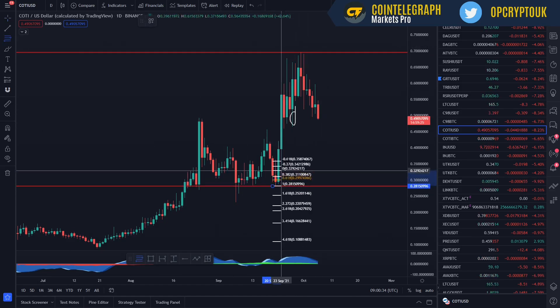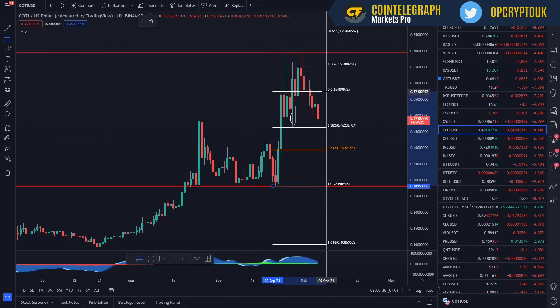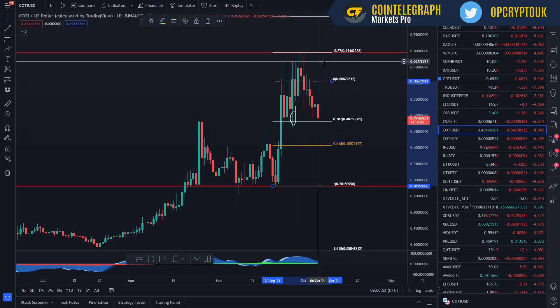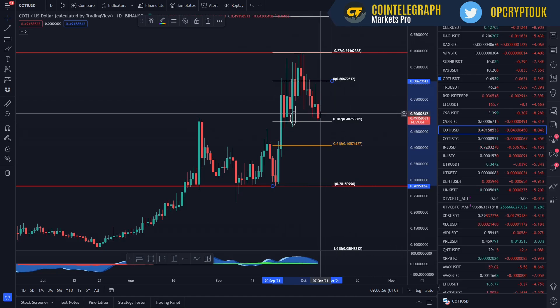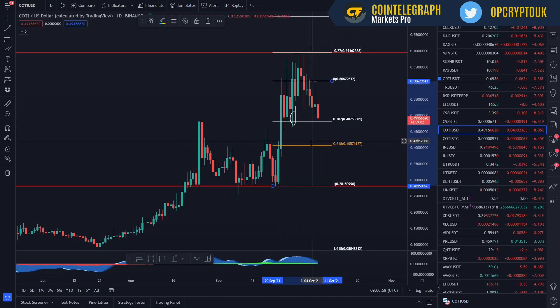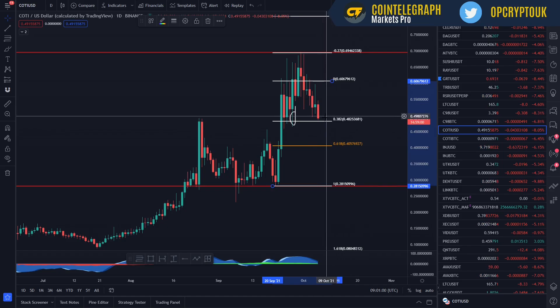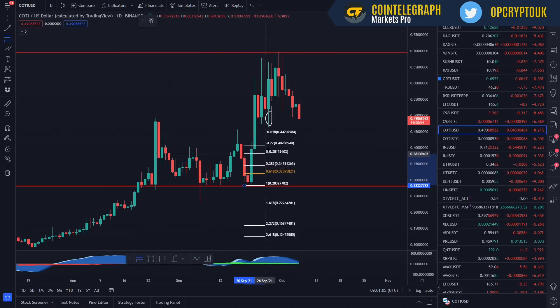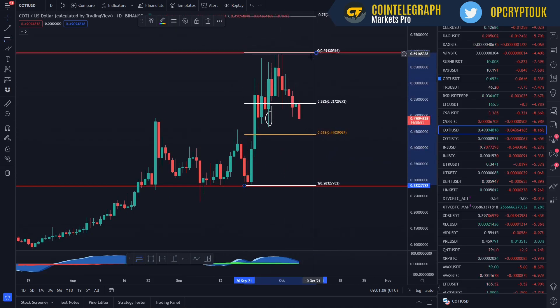If we put the Fibonacci on from last time — the top was around there. You can see a red wick there from the last time we did a video. I said some areas to target: this red line at negative 2.7, which we just rejected off. And for buys, down at this region here, laddering all the way down. We're currently at this region now on the 382 level. If we look at the entire move from the bottom to the top, we've actually lost that 382 level now.